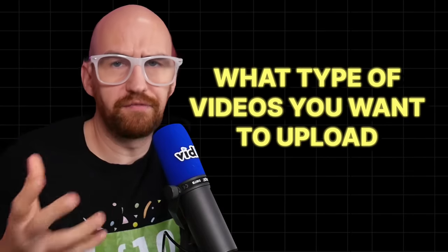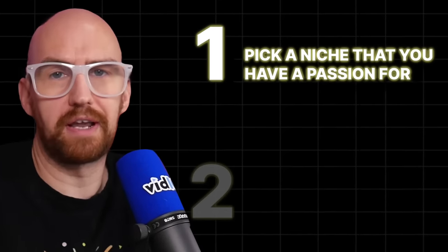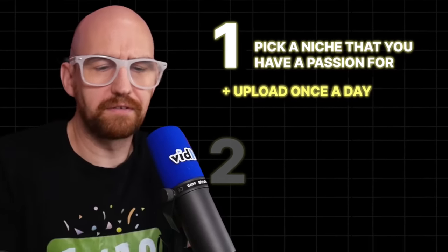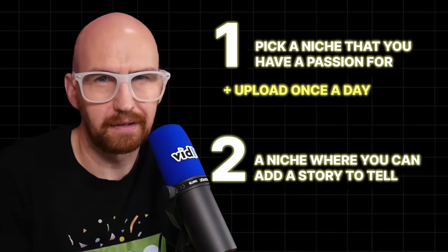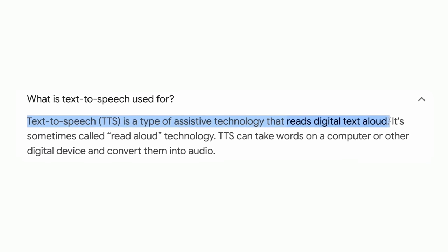First, you need to decide what type of videos you want to upload. You can pick any niche you want as long as it fulfills two criteria. First, you need to pick a niche that you have a natural interest and passion for, so you can upload consistently without it starting to feel like a drag. For this method to work best, you'll need to upload once a day. Secondly, it needs to be a niche where you can add commentary and a story to tell. And yes, this method is faceless and voiceless — you can use text to speech, and I'm going to show you a free tool you can use later on.